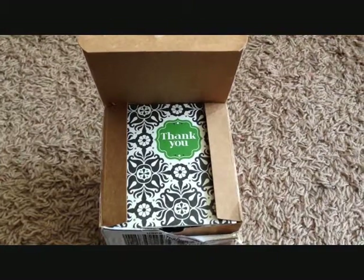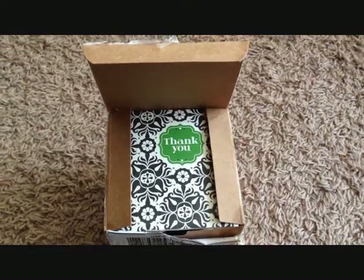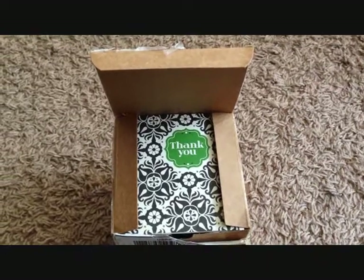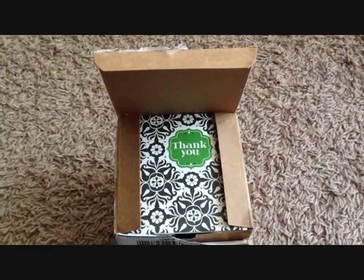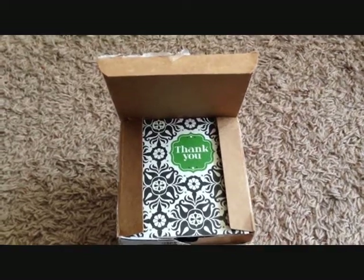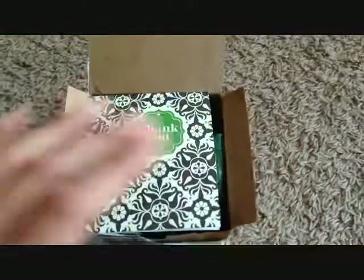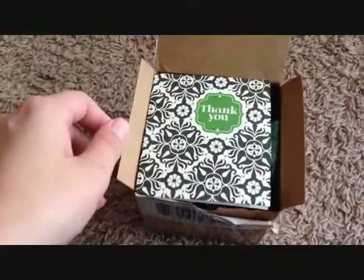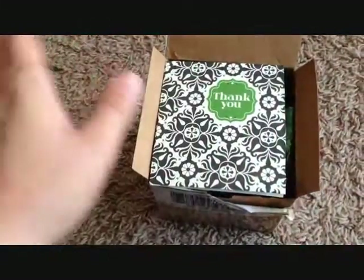Hello, everybody. This is Aubrey Love again doing another video. Today we have Creative Enchantments. I actually ordered this a couple days ago. She is on the ball, don't you think? Quick shipping. It was through Etsy, etsy.com, all things handmade. I've been following that website for years. Sometimes they come out with some really awesome vendors.